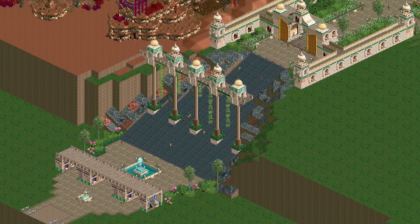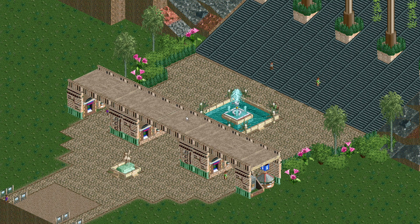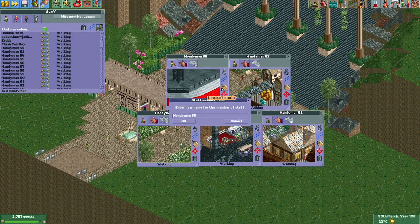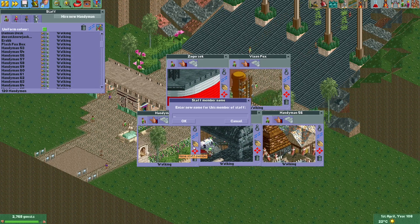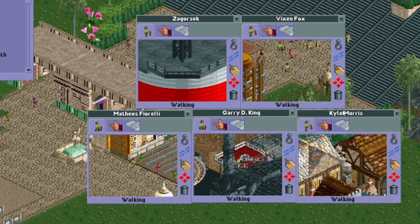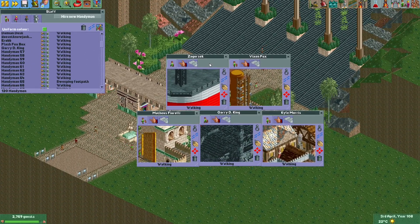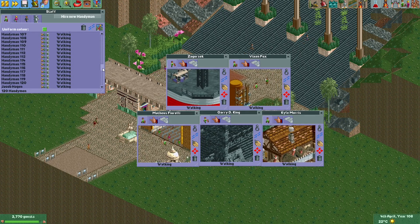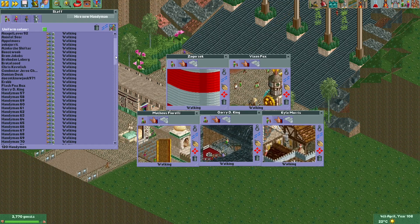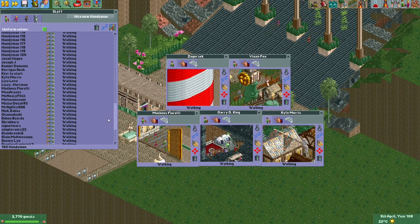Before we do any of that, I think it's a good moment to once again name several handymen after commenters on my previous video. Here you can see the names of the five new handymen that I've added to the park. Thanks again for commenting on my videos — if you also want to become a handyman in my park, just leave some nice, funny, interesting comments and your name might also be added to this list. If you want to see if your name is already on it, you can pause or slow down the video.